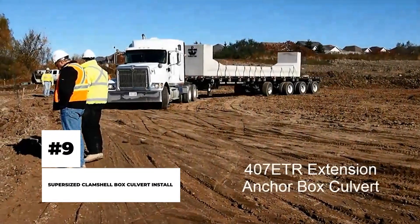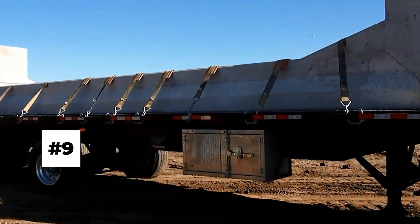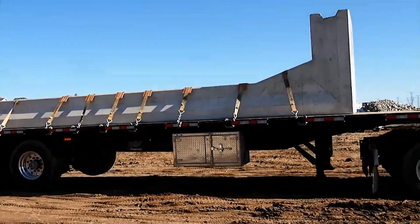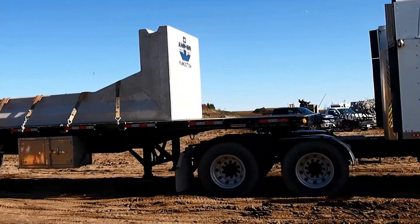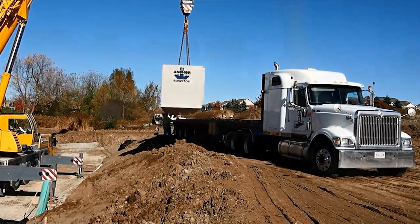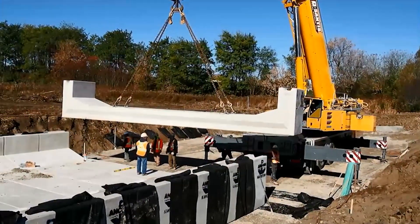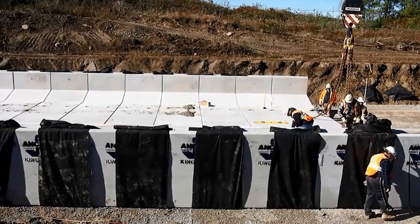Super-sized Clamshell Box Culvert Install. Have you ever seen gigantic waterways and tunnels being built within a few weeks? This super-sized innovation has now made it easier to achieve such engineering marvels. Take a look at these super-sized clamshell boxes. They can be used easily to construct large-scale water pathways that are much needed in public infrastructure projects, such as building highways and urban construction projects.